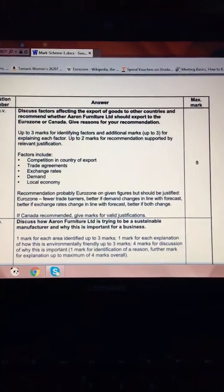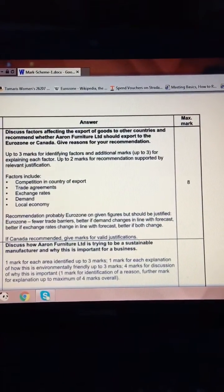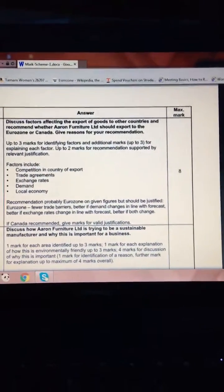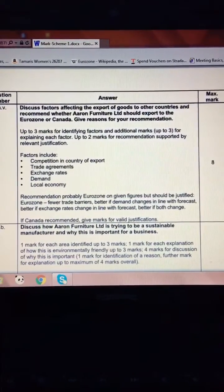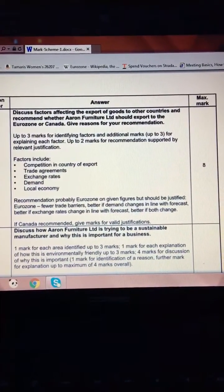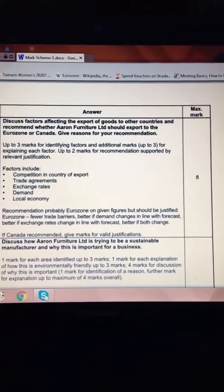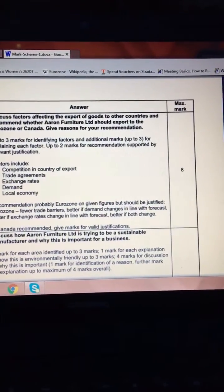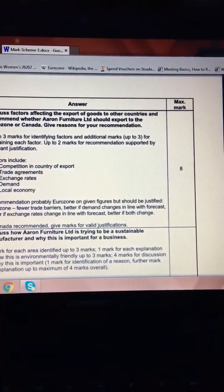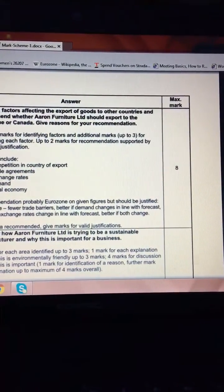The last export question is worth eight marks: discuss factors affecting exports of goods to other countries and recommend whether Aaron Furniture Limited should export to the Eurozone or Canada. It's structured as three marks for identifying different factors, up to three more for explaining each factor, and two marks for a recommendation — so make a decision and back it with evidence from the case study. Key factors include: competition in the country of export, trade agreements, exchange rates, demand, and the state of the local economy.